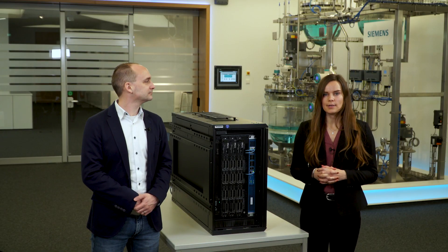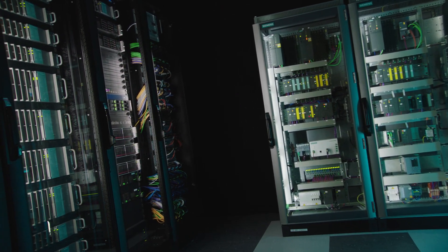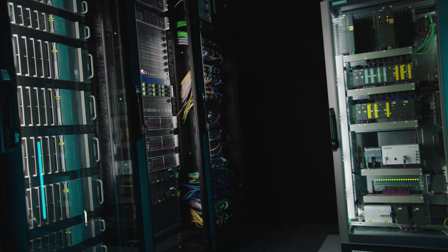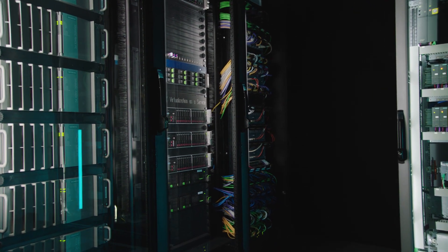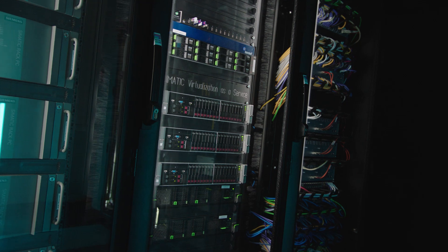Volker is about to give us a deeper insight into the holistic Industrial Automation Data Center. To do this, let's first take a look behind the scenes in our control rooms. Here you can see two variants of visualizing a PCS7 system: the classic solution via IPC, and in contrast, our virtualization solution – SEMATIC Virtualization as a Service, or SIVAS for short.